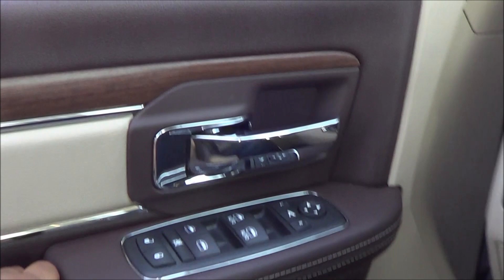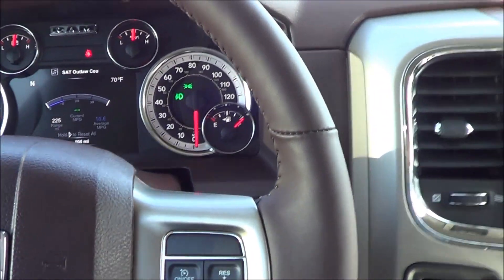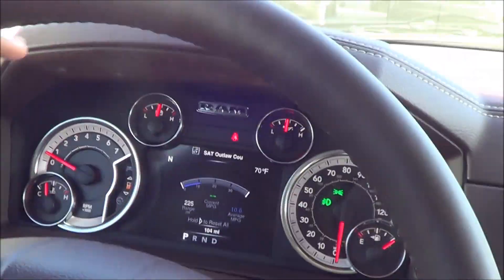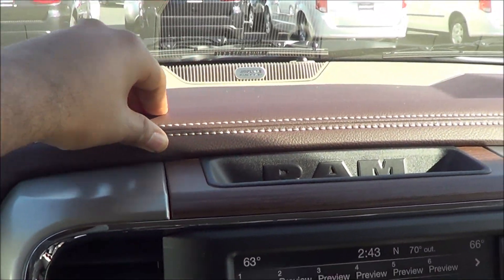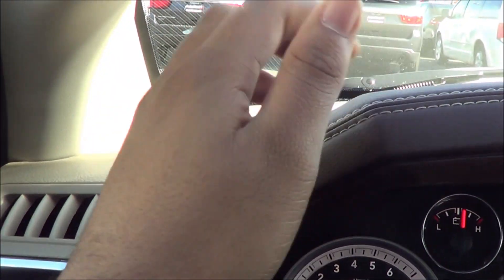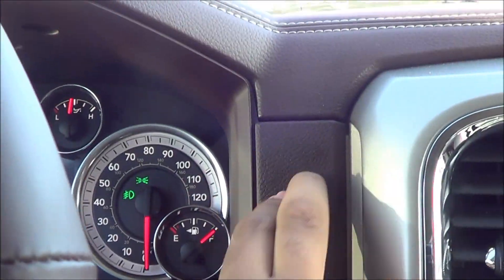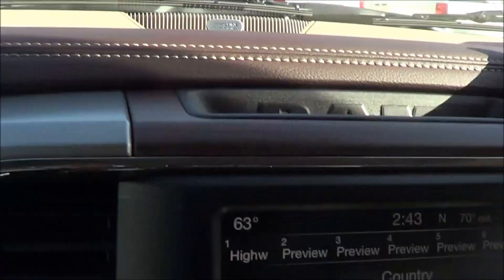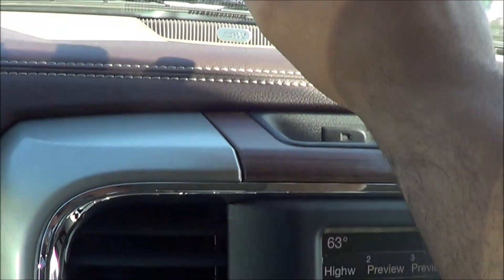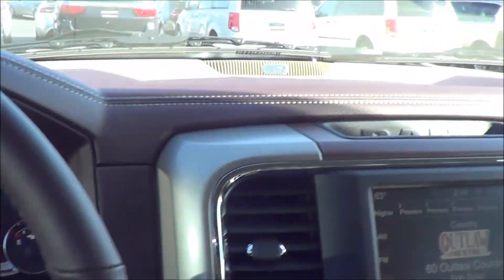Nice, very strong V8. Material quality in the Ram is very good. You have this nice stitching, very soft to the touch — nice and padded in several areas. Some sections are hard plastic, but all along the upper portion of the dash it is soft to the touch and very nicely stitched.